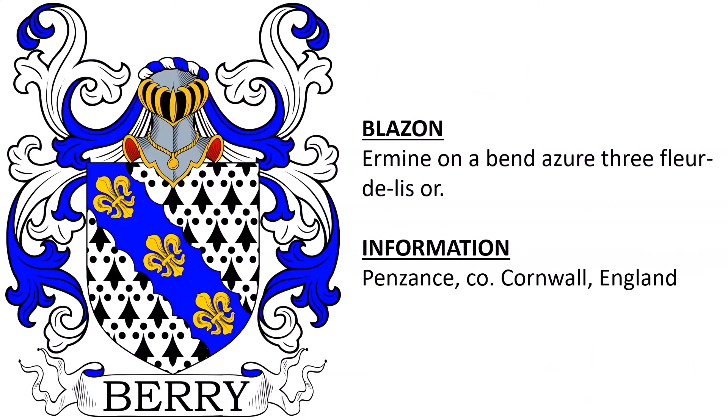Ermine on a bend azure, three fleur-de-lis Or. This coat of arms was for a member of the Barry family in Penzance, County Cornwall, England.